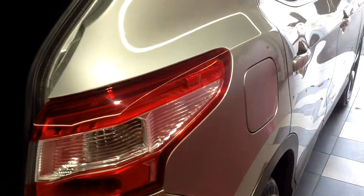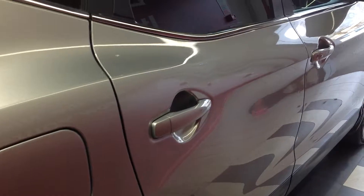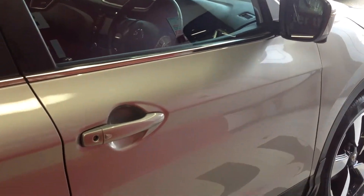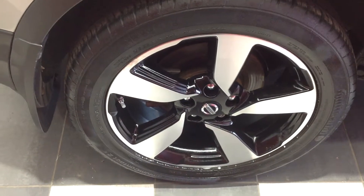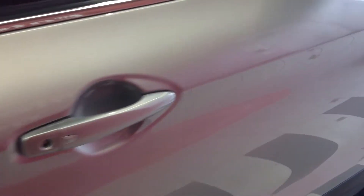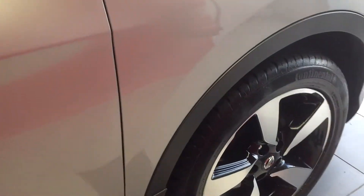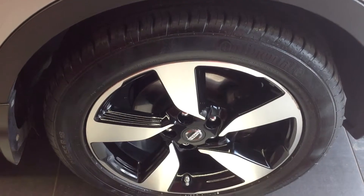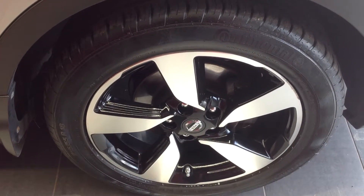Walking around now to the offside of the car, going down the panels — no car park dents, no major scratching. Coming down to the offside rear alloy wheel, again excellent condition on that one. Coming along to the offside front alloy wheel, that one's also in good condition with just some slight curbing which could be rectified before taking delivery.